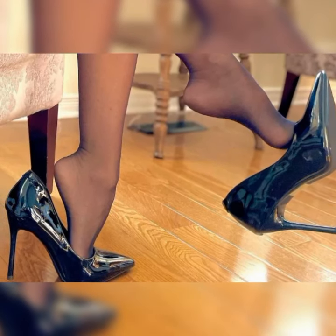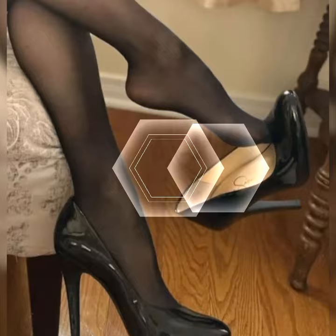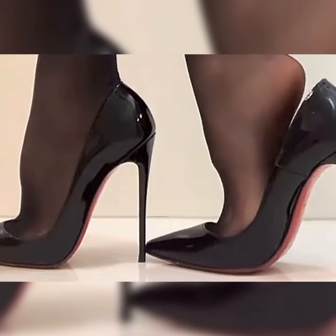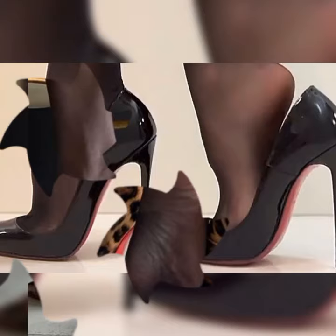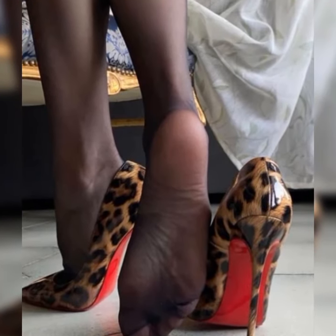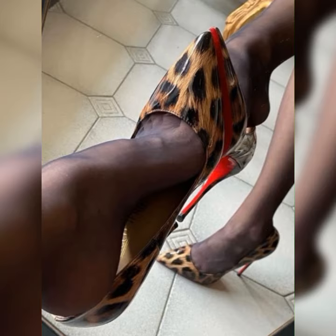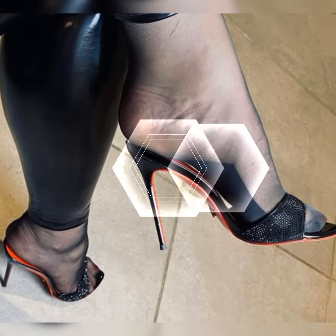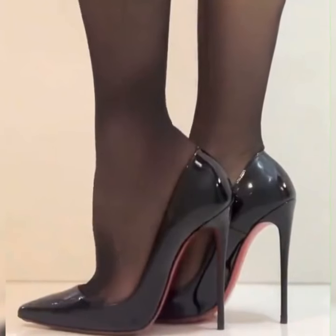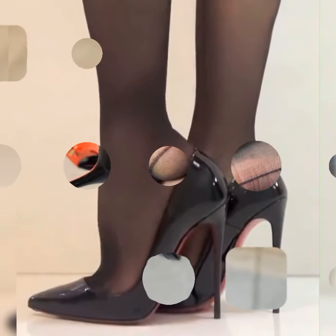If you are looking to add a touch of elegance and sophistication to your wardrobe, you have come to the right place. Let's get started. Stiletto high heels sandals are the ultimate fashion statement. With their slender heels and chic designs, they instantly elevate any outfit, whether you are heading to a fancy event or just want to feel fabulous on a night out.